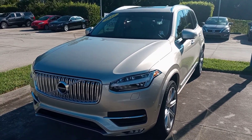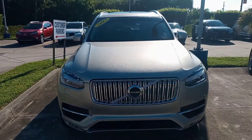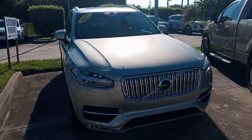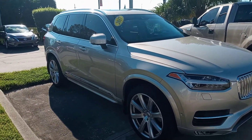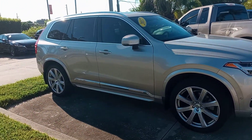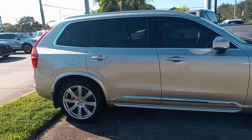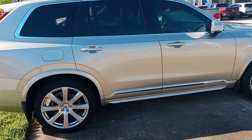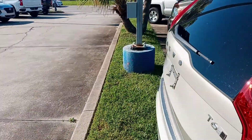Hi, this is Peter, Volvo Melbourne. Just want to give you a quick video of a recent trade-in that is available: a 2017 Volvo XC90 T6 all-wheel drive Inscription, which also includes the Vision Package and Convenience Package, along with upgraded rims. Just over 19,000 miles, one owner, locally owned here in Melbourne.